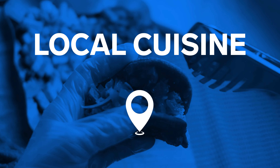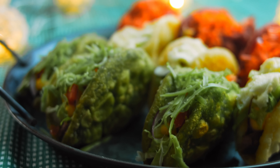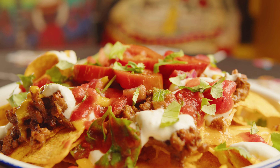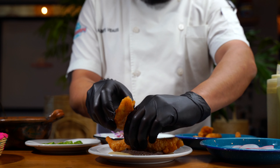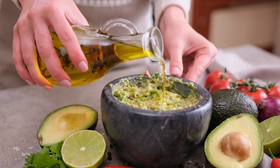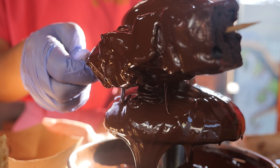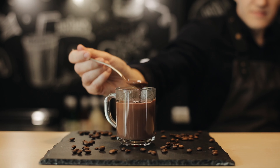Taste Mexican cuisine. Local dishes are known for their spicy, even burning taste. Try guacamole, salsa, quesadillas, nachos, tacos, burritos, enchiladas, and fajitas. There is no better place for exploring Mexican cuisine than Señor Frog's restaurant. Besides, Mexico is home to chocolate — be sure to try mole peanut chocolate sauce, a Mexican fondue, or hot chocolate for dessert.